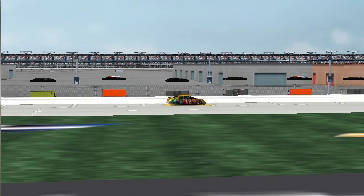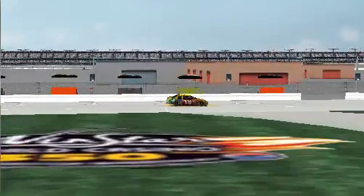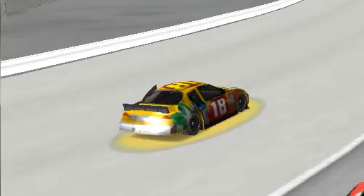Get a heat gun, heat that up. All right, 4,000 here.